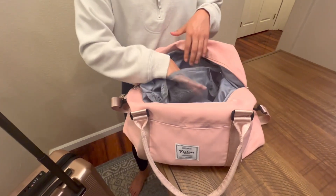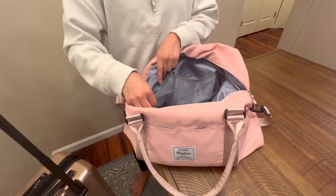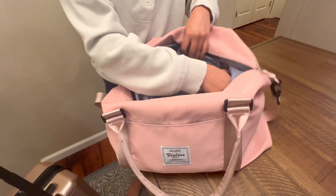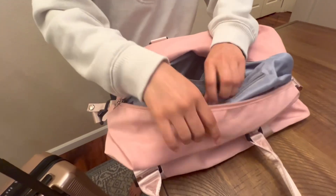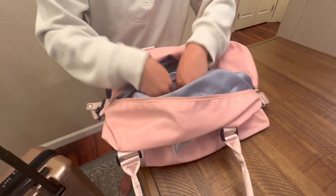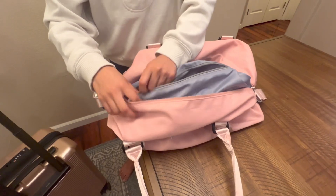There's also this netted area where you can put some undergarments, things like that. And then there's a zipper portion for things that you don't want to lose, like chargers, any electronics, things like that.